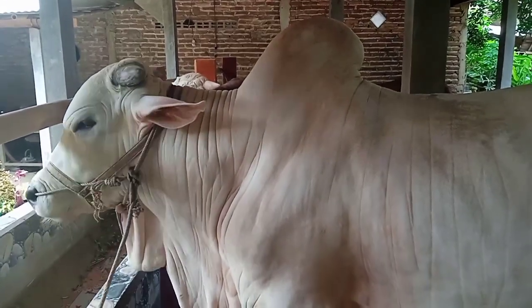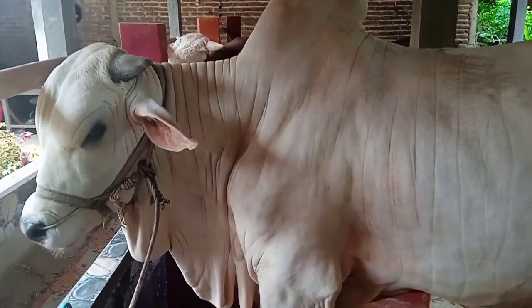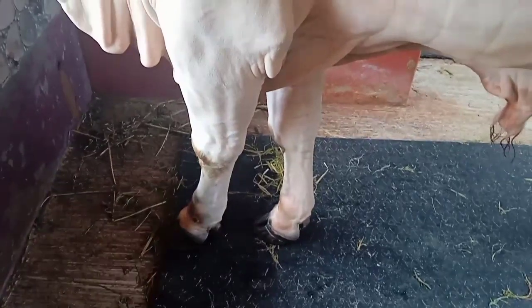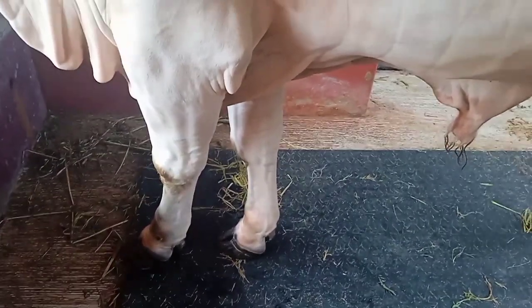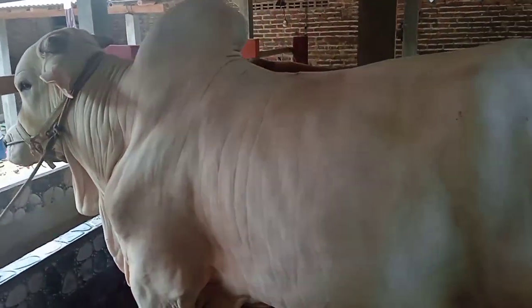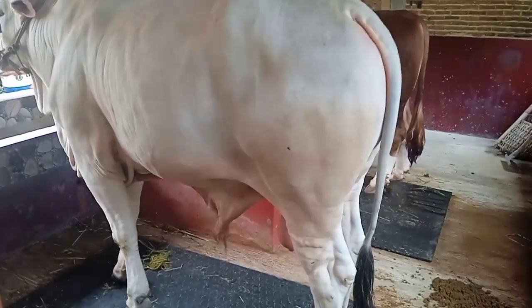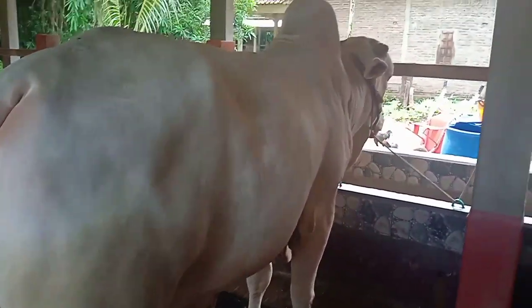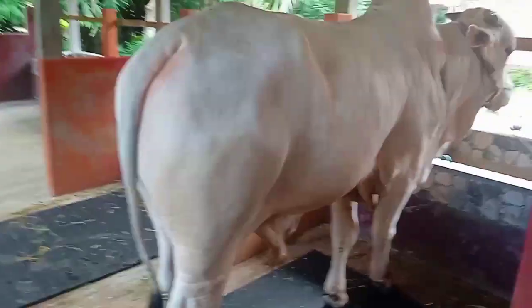Masih tegak dan besar. Kaki depan mungkin kita amati secara detail. Ini juga sudah pesanan. Di sini melayani bagi teman-teman yang ingin mempunyai koleksi, baik sapi PO dan sapi merah juga ada di sampingnya, Simental. Langsung saja ke nomor WA-nya, teman-teman.